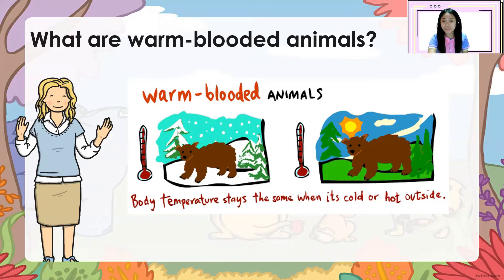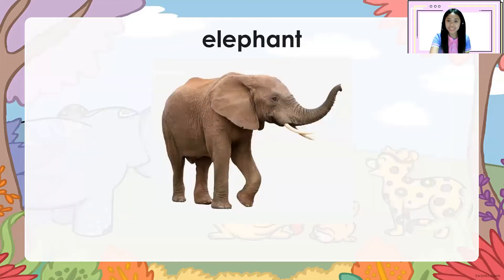Let's check out the different examples of warm-blooded animals. Repeat after me: elephant. Let's spell it: E-L-E-P-H-A-N-T. Elephant.